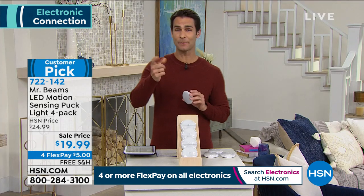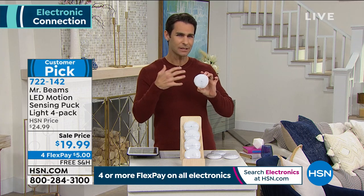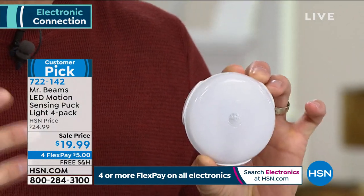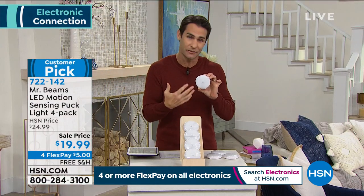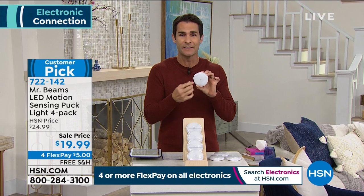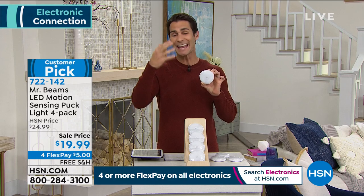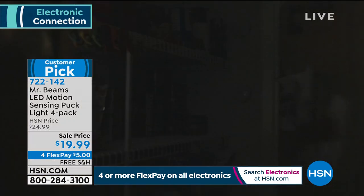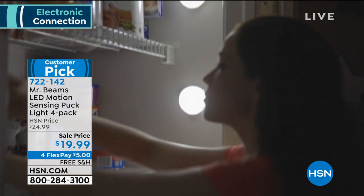Some lights look similar but require touching to turn on and off, which defeats the purpose when it's dark and you're walking into a room. These are motion-activated — you walk in and it just turns on. On HSN.com there are 237 perfect five-star reviews showing all the different uses: on the stairs, in the pantry, in the closet, on the vanity.